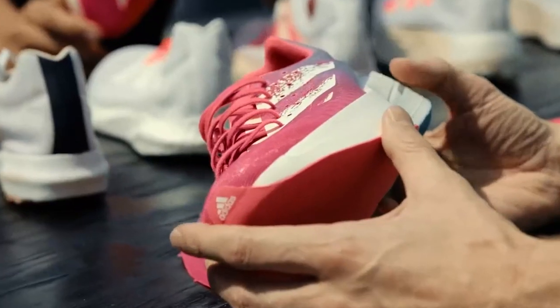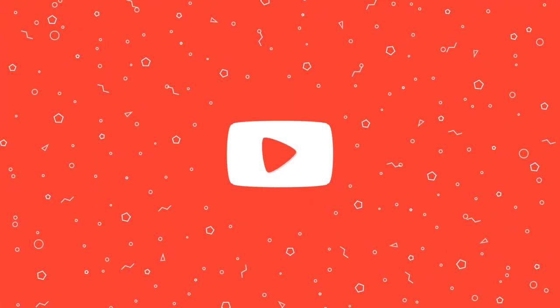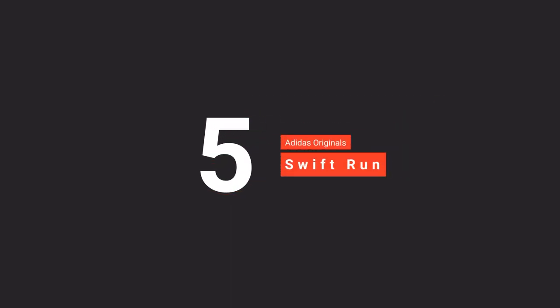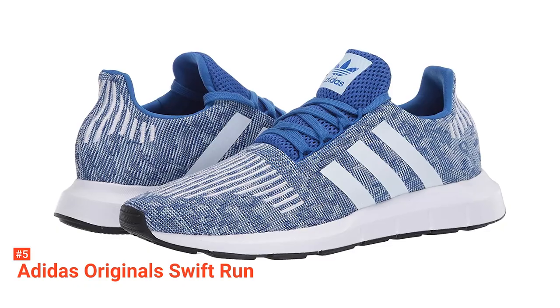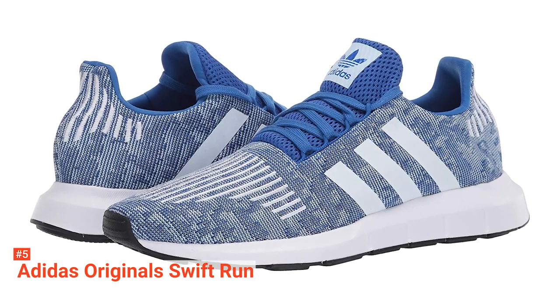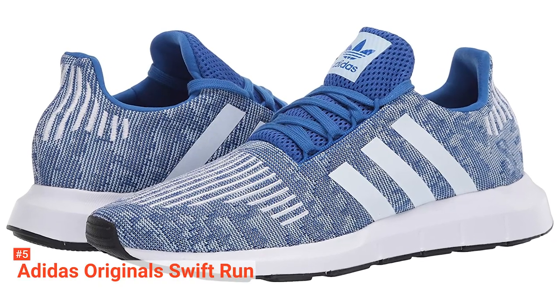Here are the top 5 Best Adidas Shoes for Men. The fifth product on our list is the Adidas Original Swift Run. Adidas often has a great range to choose from when looking for a shoe for both casual wear and sport. With their signature stripes, this men's Adidas running shoe has a sporty look that will fit a number of individual styles.